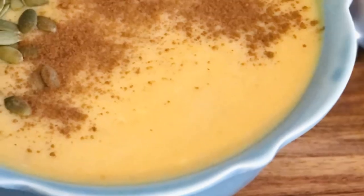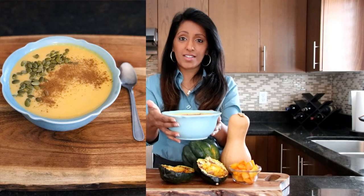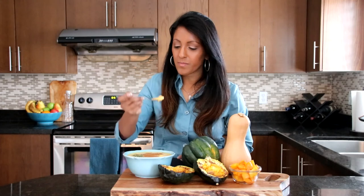Last but not least, our butternut squash soup. You can also find that recipe in my episodes. It's so easy to make. I love it — look at this, it's so beautiful. I'm actually going to try it out right now. Mmm, it's so good. I love it.